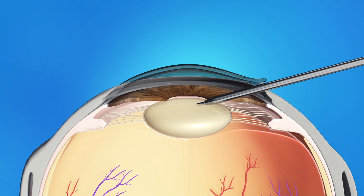This instrument uses a special type of energy to break up the center of the cloudy lens. Then it will carefully suction out the lens pieces.